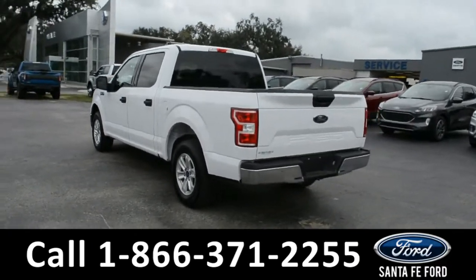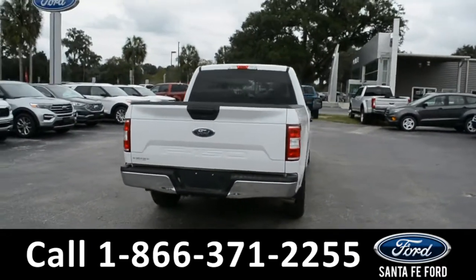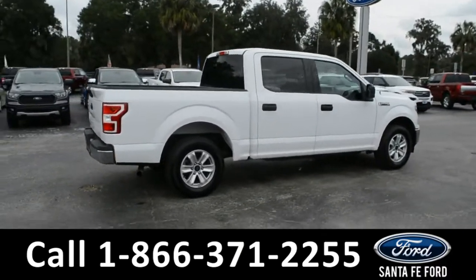For more information on this specific vehicle or to view this vehicle's Carfax, remember to visit us online at SantafeFord.com or give us a call at the number below.